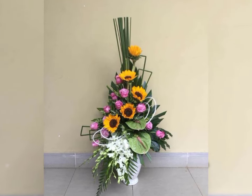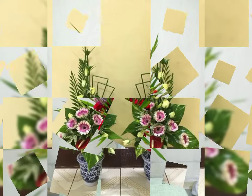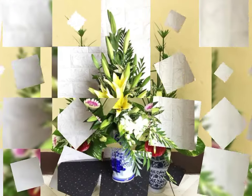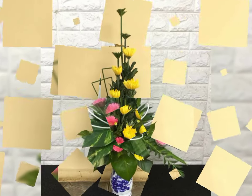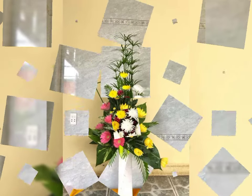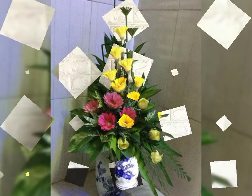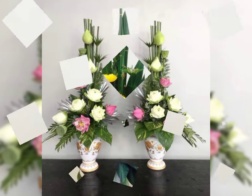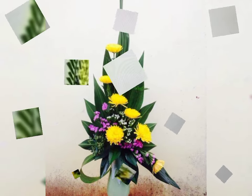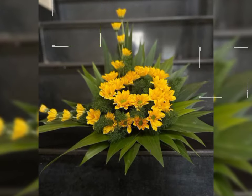Assalamu alaikum, welcome back to my channel Flower Decor Ideas. Hope you all are doing great. Today I am going to show you the latest, demanding, attractive, stylish, and beautiful latest fresh flower arrangement and decoration ideas of 2024 — beautiful stylish ikebana Japanese fresh flower arrangement and decoration ideas of 2024.